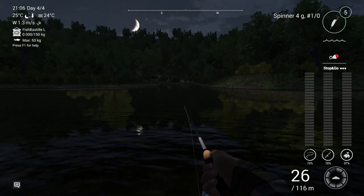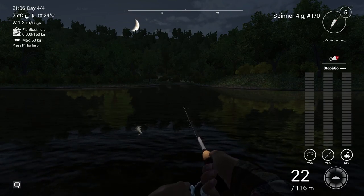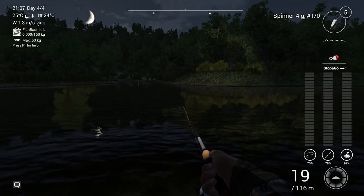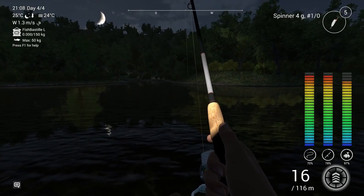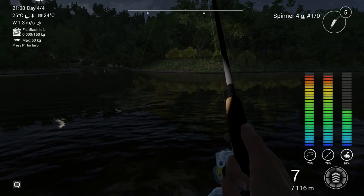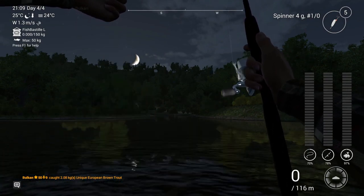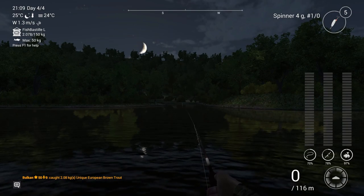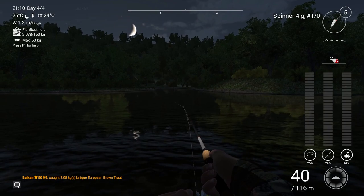Weird stuff happens. Let's see what this one is — a bonus unique European Brown Trout! That's fantastic. It doesn't happen that often though. You can try and see, but my experience is that sometimes I'll get it, sometimes I won't. It's not a spot that always delivers the European Brown Trout.